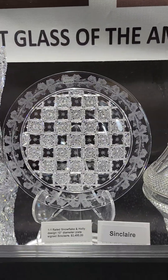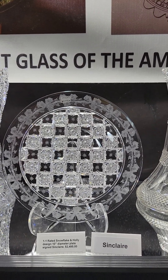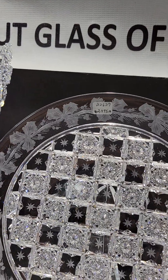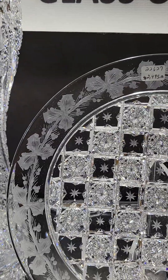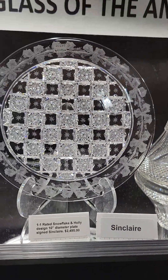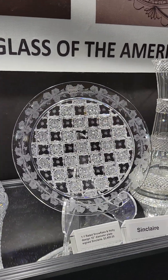Classic — everybody's favorite — 1-1 rated snowflake and holly by Sinclair. This is about as good as it gets in patterns. Beautiful geometric cutting, really nice holly cutting around the border. It's signed, 10 inches in diameter, and it is $2,495. I also have one of these in my personal collection.